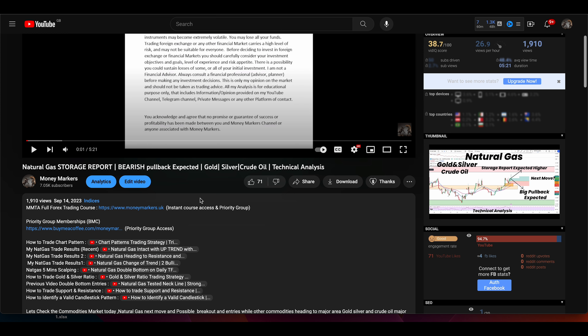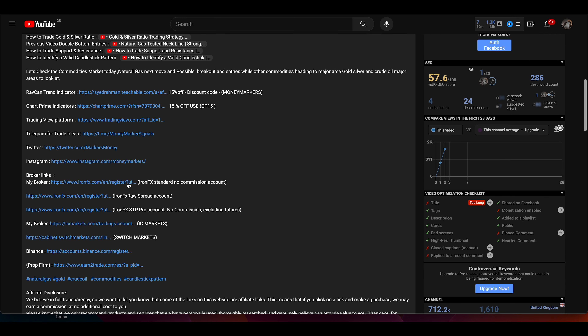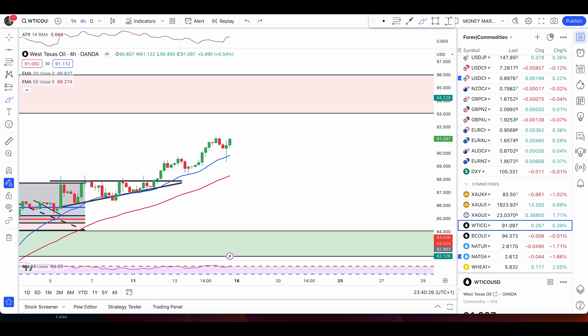This is all totally free if you join through my partner brokers. I recommend IC Markets or Iron FX. For Iron FX, we have a standard account with no commission, a raw spread account, and a pro account with low spread and no commission. The pro account requires a minimum 2K to get added to the priority group; the other two accounts require only 500 minimum, just for September, then it increases to $1,000. Once you open an account, just DM me on Instagram or email me at support@moneymarkers.net. That's it for today — hit like, subscribe if you're new, hope you trade green, take care!